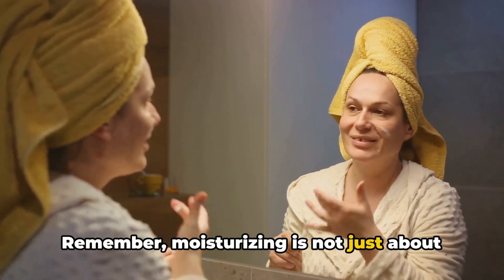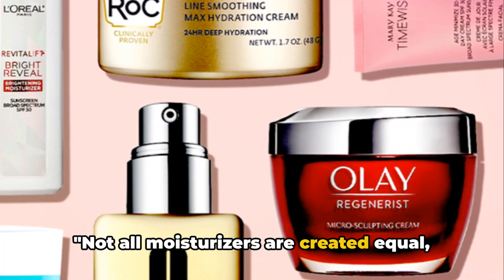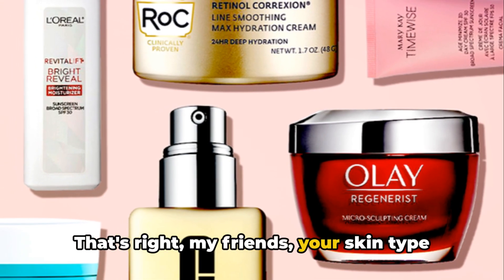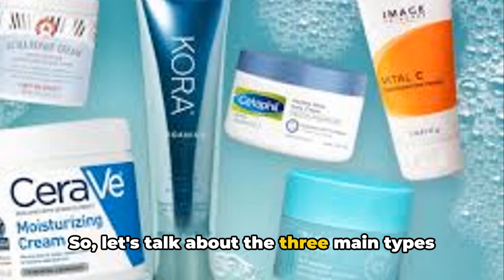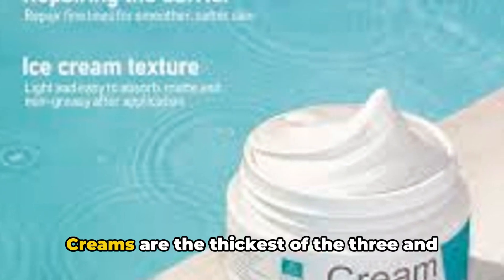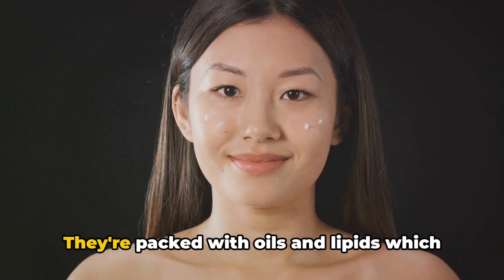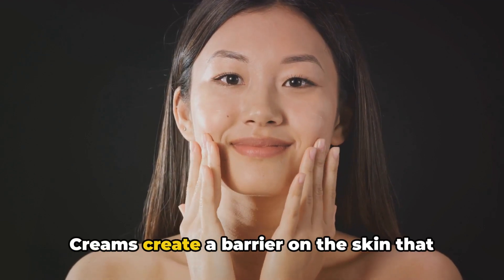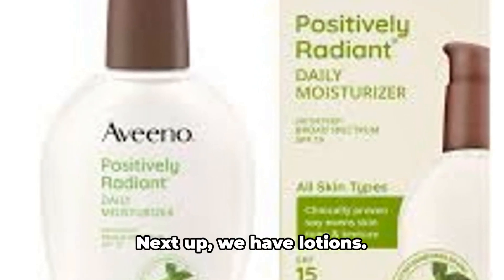Remember, moisturizing is not just about slathering on cream; it's about doing it the right way. Not all moisturizers are created equal, and the one you choose depends on your skin type. Your skin type is the key factor when selecting a moisturizer. So let's talk about the three main types of moisturizers: cream, lotion, and gel. Creams are the thickest of the three and are best suited for dry or mature skin. They're packed with oils and lipids, which are great for nourishing and replenishing the skin. Creams create a barrier on the skin that helps lock in moisture, keeping your skin hydrated for longer.